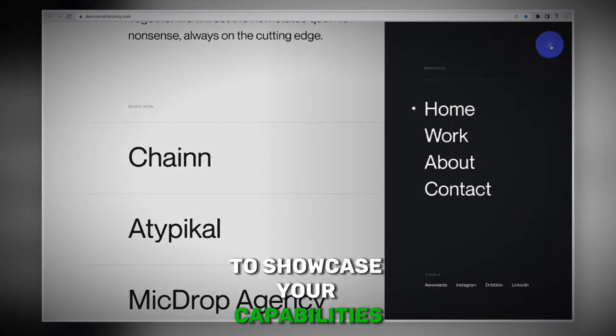While establishing yourself as a freelancer, offering free services can be a strategic move to build your portfolio and gain testimonials. Limit the number of free projects you take on and ensure clear agreements are in place. Treat these projects with the same professionalism as paid ones, setting boundaries to prevent exploitation. Upon completion, request a testimonial from satisfied clients to showcase on your website.